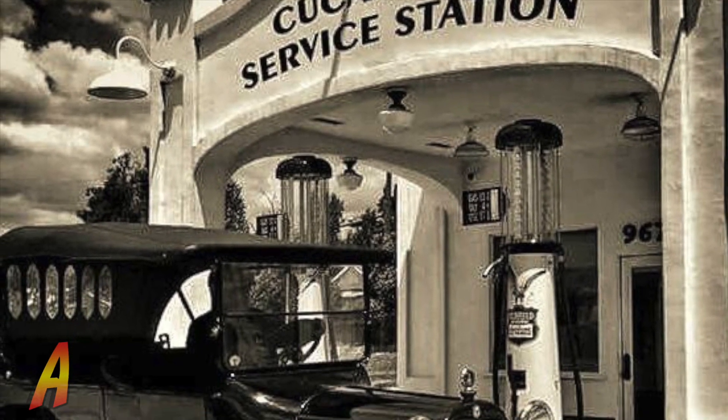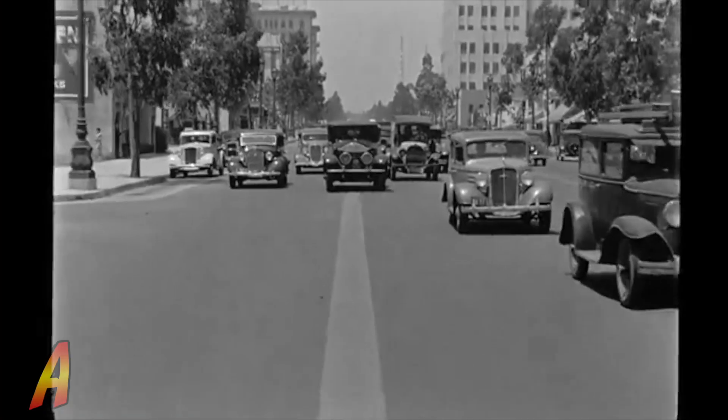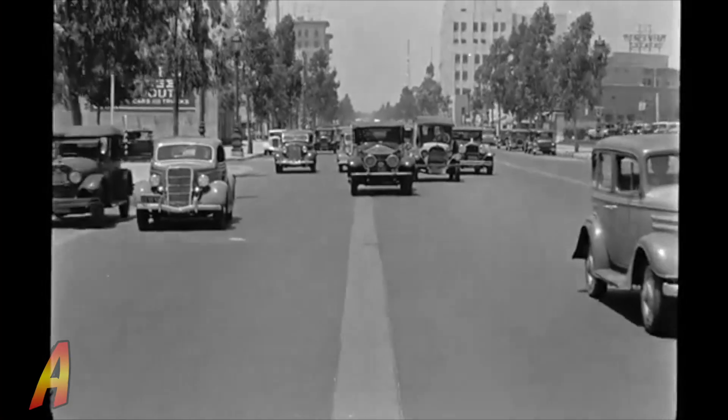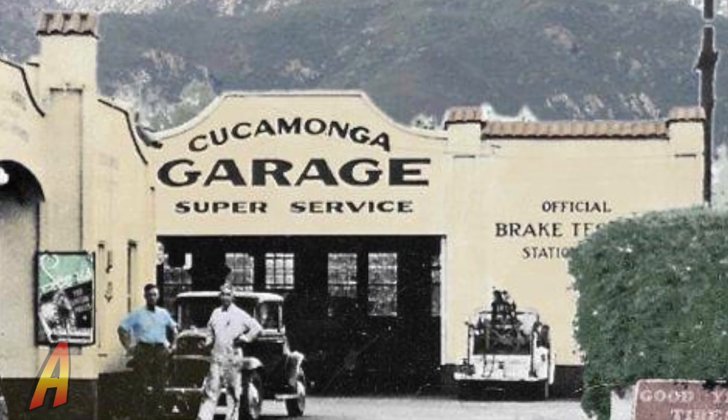Built in 1915, the service station operated off Route 66 or Foothill Boulevard until 1971. It was built by Henry Klusman, who built some of the buildings in early Rancho Cucamonga.